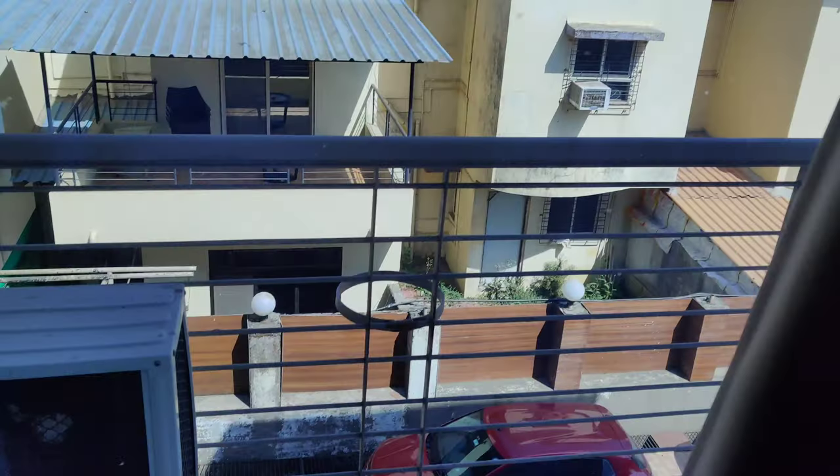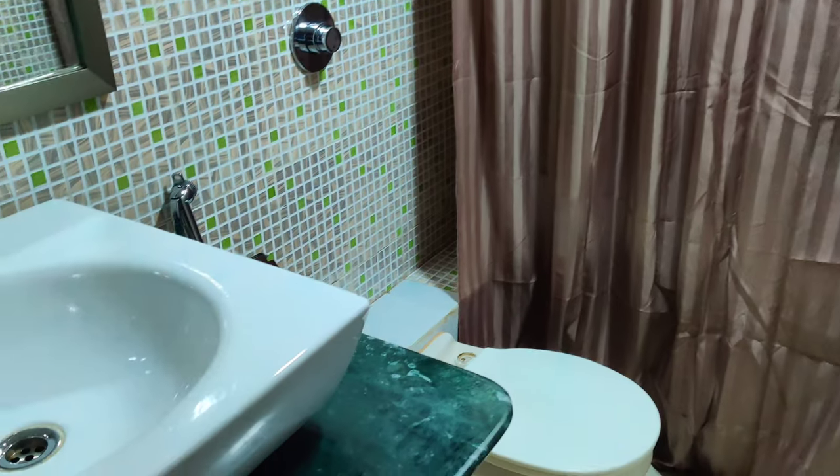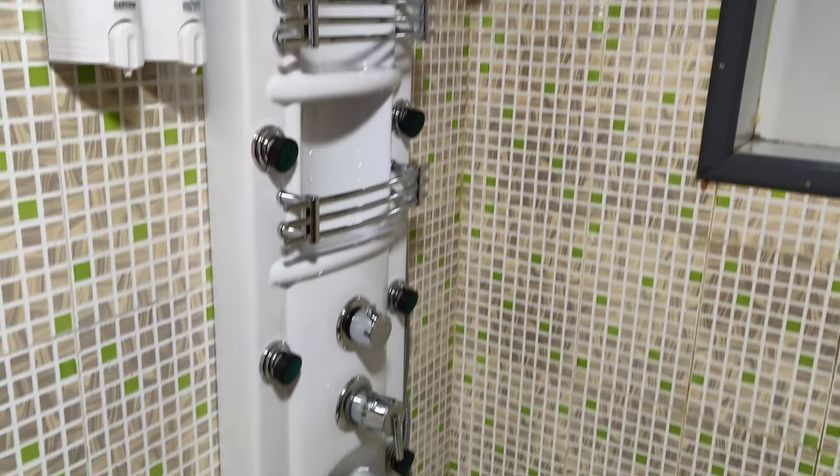The bathroom was very spacious, hygienic, and most importantly clean. The shower system was very different — there's a special setting for it — which is quite unique. I have not seen this in any other resort.